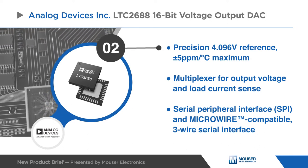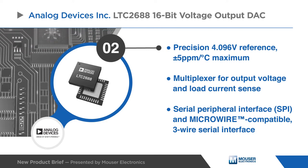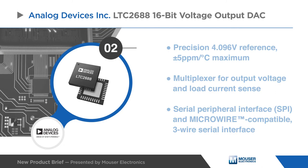The serial peripheral interface and microwire-compatible three-wire serial interface operates on logic levels as low as 1.71 volts and clock rates up to 50 megahertz.